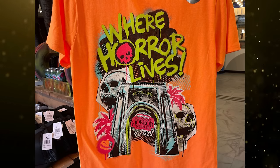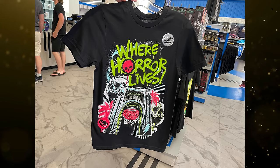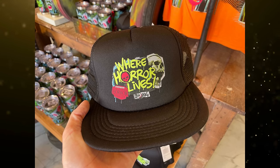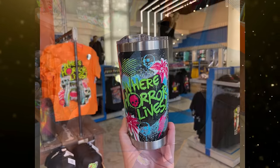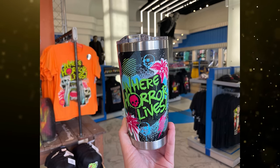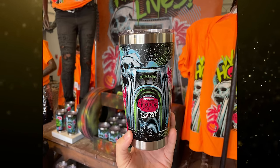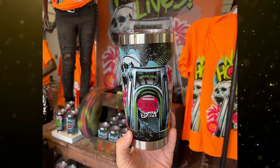The orange shirt is $33. A new black shirt is also available with the same artwork for $33. There's a black ball cap with the 'Where Horror Lives' logo and the same design as the t-shirt for $30. Finally, a travel tumbler with a black background and neon details rounds out the collection — 'Where Horror Lives' on one side and the Universal Studios Florida Arch on the opposite side. All merchandise can be found in the Five and Dime at Universal Studios Florida, the All Hallows Eve boutique at Islands of Adventure, and on the Universal Orlando website.